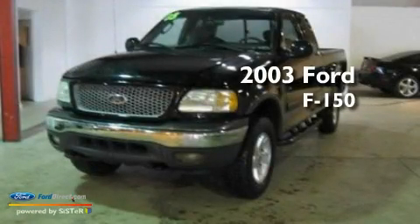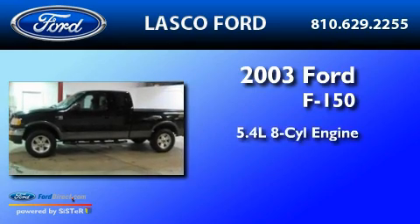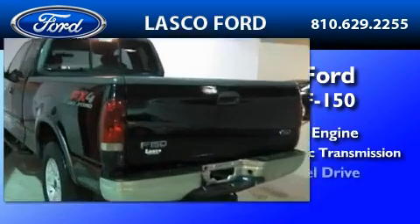This is a 2003 Ford F-150. It features a 5.4-liter, eight-cylinder engine, a four-speed automatic transmission, and four-wheel drive.